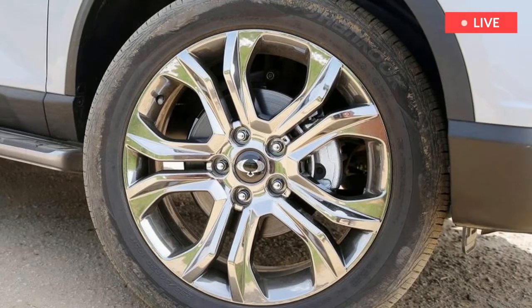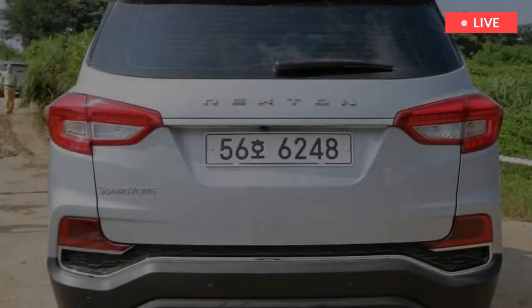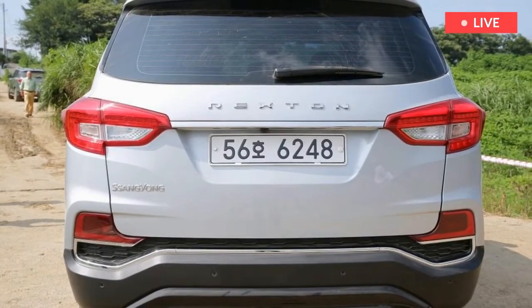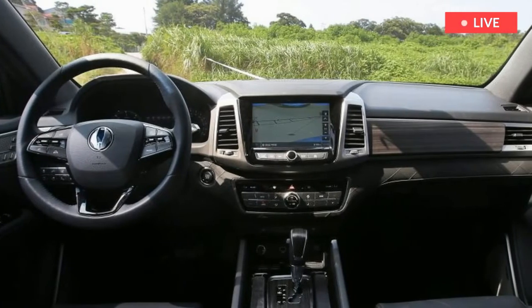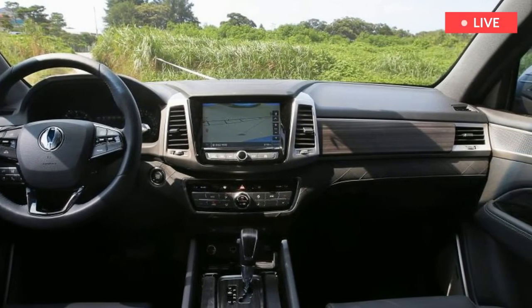Jump inside and the first thing you'll notice, apart from the space on offer, is the huge step-up in quality. The old car's dated switchgear and utilitarian plastics make way for a smart, Tivoli-inspired dash design, logical layout, and welcoming array of soft-touch materials. In fact, it's easily on par with the Santa Fe for fit and finish.